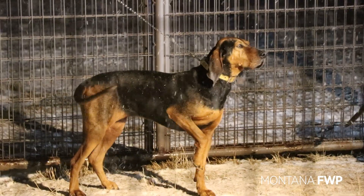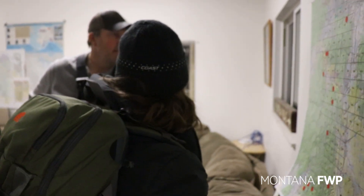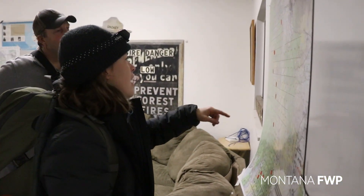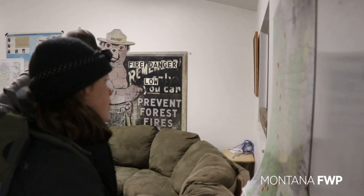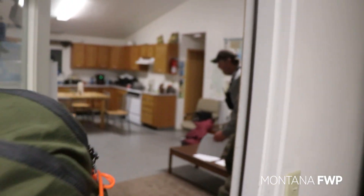It's early morning for mountain lion monitoring biologist Ashley Hodge. Headquarters is a small bunkhouse in southwestern Montana, and today's assignment is to spread out the houndsmen in different cells or areas in the region in hopes of finding fresh mountain lion tracks in the snow.